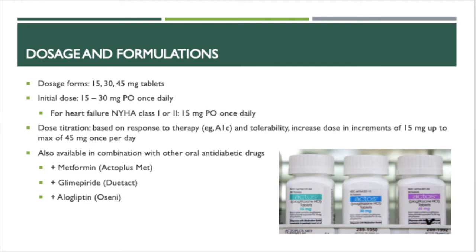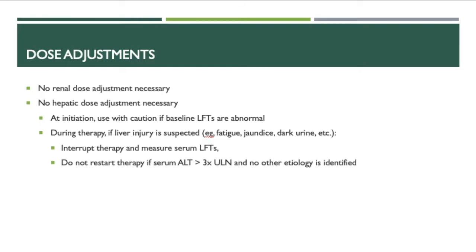Actose is also available in combination with other oral anti-diabetic drugs such as metformin, glimepiride, and alogliptin. For dose adjustments, no renal or hepatic dose adjustment is necessary. However, at initiation, caution is needed if baseline LFTs are abnormal. During therapy, if liver injury is suspected — such as fatigue, jaundice, or dark urine — interrupt therapy and measure serum LFTs. Do not restart therapy if serum ALT is greater than 3 times the upper limit of normal and no other cause is identified.